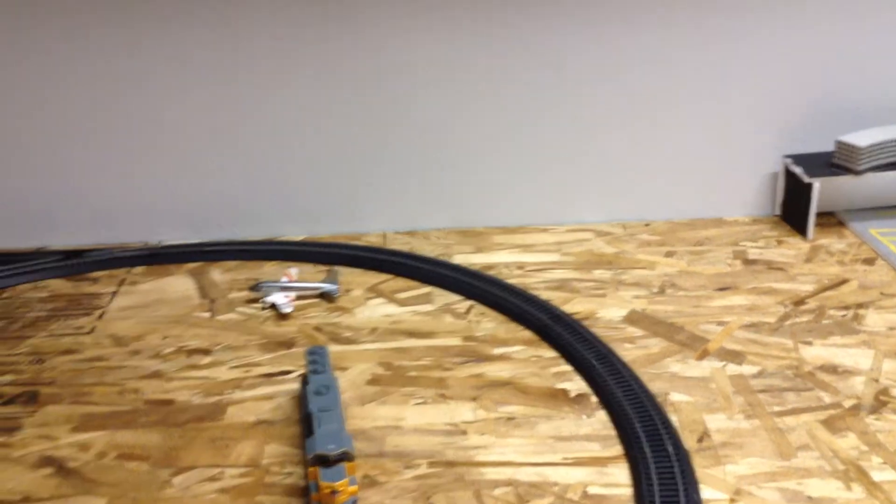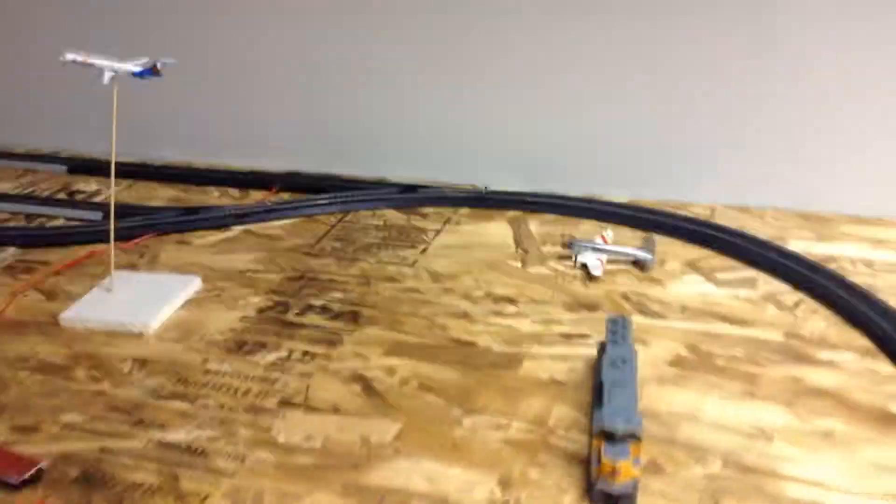Hey YouTube, this is GeminiJets134 here with a regional town update, doing a little something new since I moved to a new area, new town, stuff like that — not gonna go too specific.